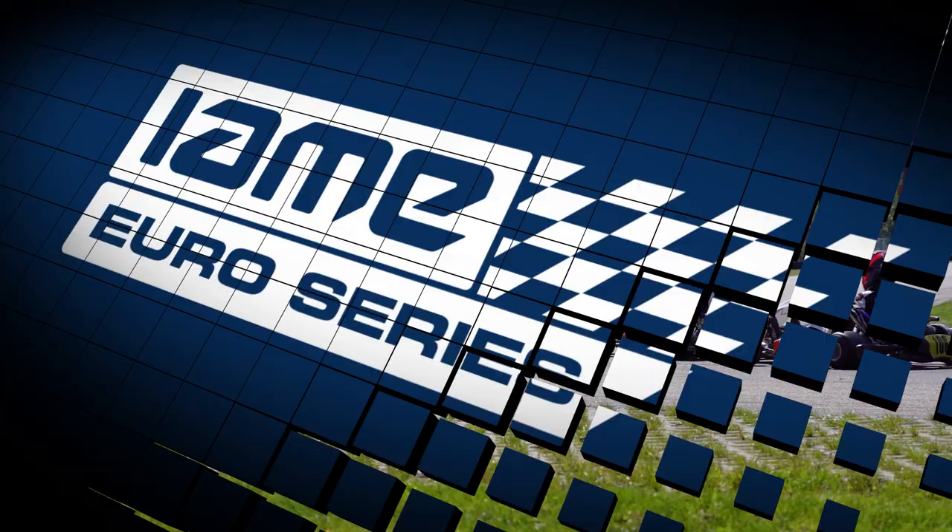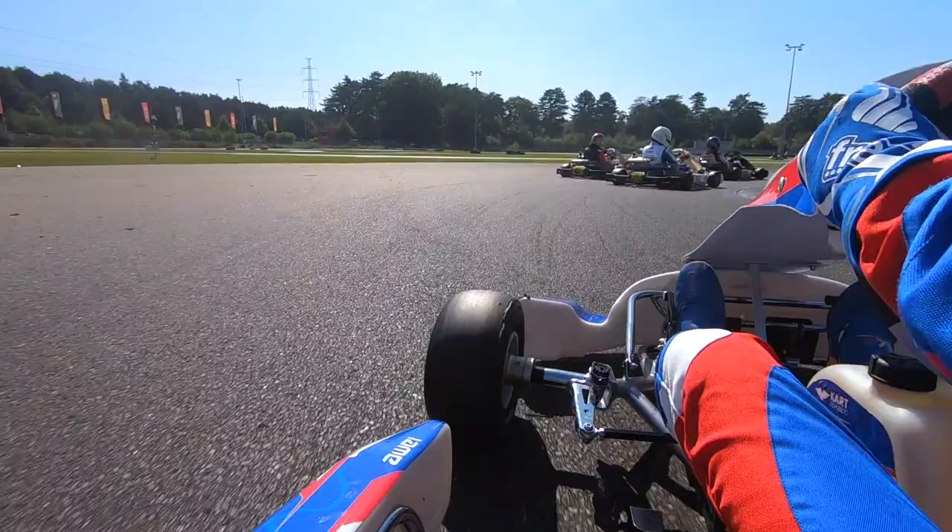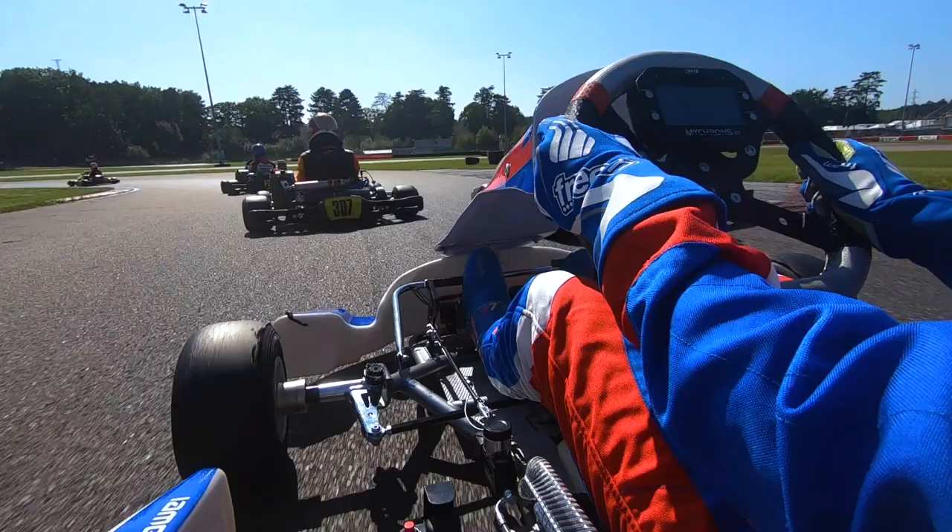Sit back and strap in as Laurence de Certeur will drive us around the lap of Genk. A fast approach to turn one, open on entry, tightening up on exit, and then filtering out into a very tight second apex. Both good overtaking chances.